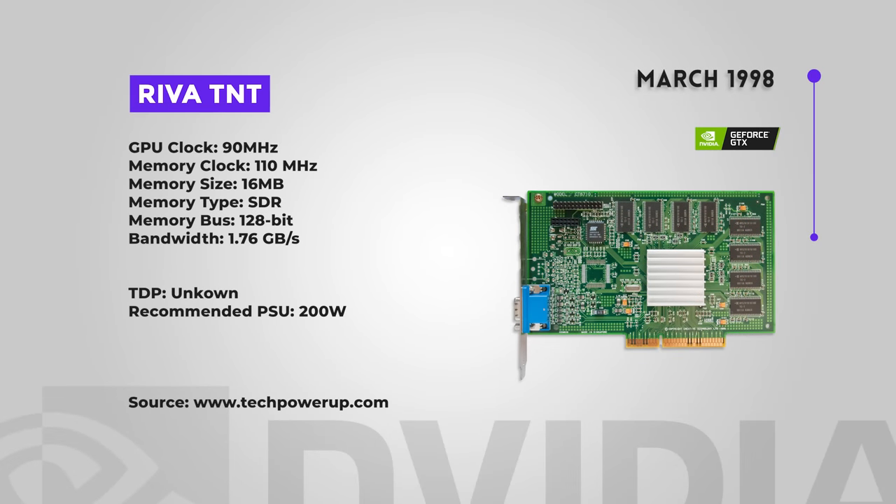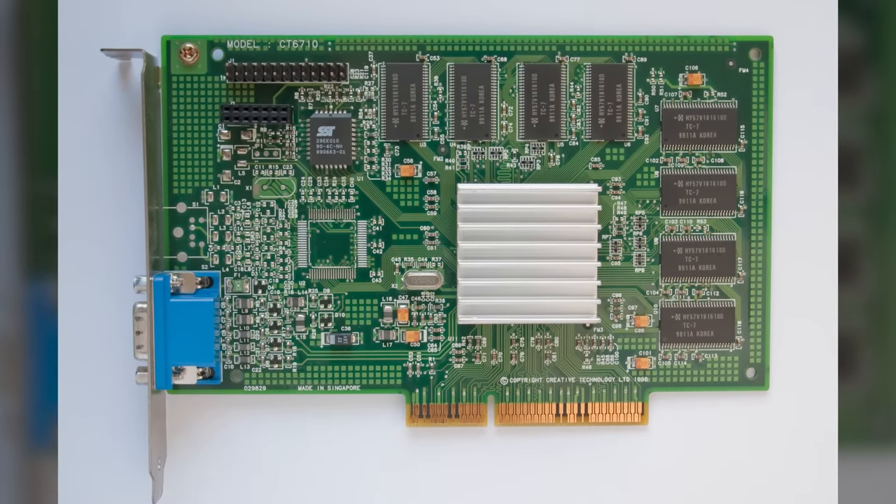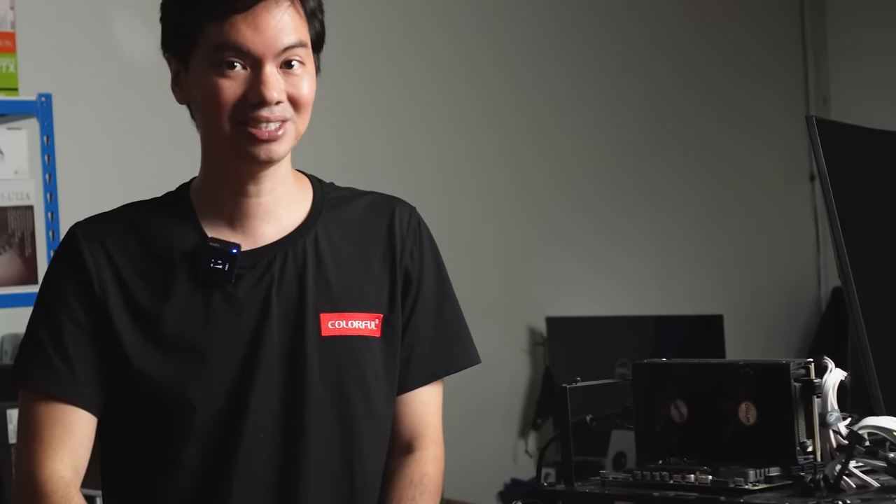The first NVIDIA card that made an impression on me was the Riva TNT back in 1998. That wasn't their first card, but they've been in the business for a long time. To keep this video useful, we took a look starting from the STG 2000, which was their first card, all the way up to the 600 series — and the conclusion is that you don't really want them for present day. Let's move on to the 700 series, the oldest set of cards you might want to consider for present-day use.